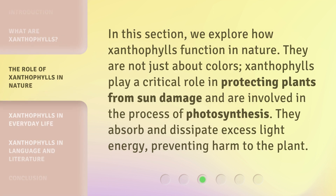In this section, we explore how Xanthophylls function in nature. They are not just about colors — Xanthophylls play a critical role in protecting plants from sun damage and are involved in the process of photosynthesis. They absorb and dissipate excess light energy, preventing harm to the plant.